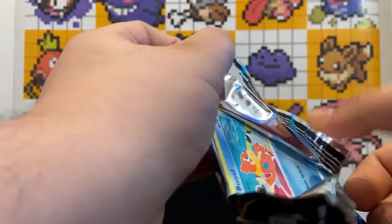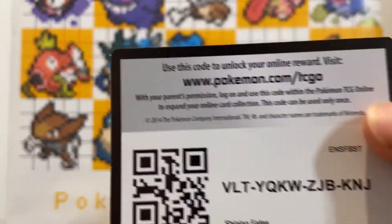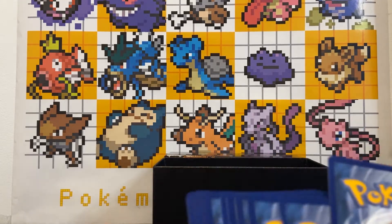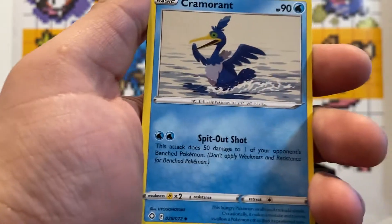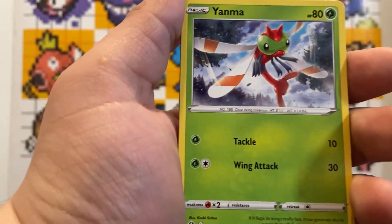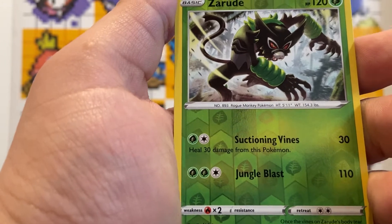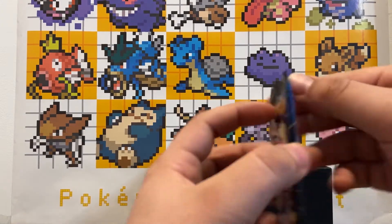Next pack — oh, dropped one there. There's the gold card! We got four cards: Fire Energy, Rotom, Cramorant, Rusted Shield, Buizel, Yanma, Trapinch, Nickit, Rockruff. Reverse holo Zarude and a Professor's Research. Cool, we got a reverse rare in that pack.